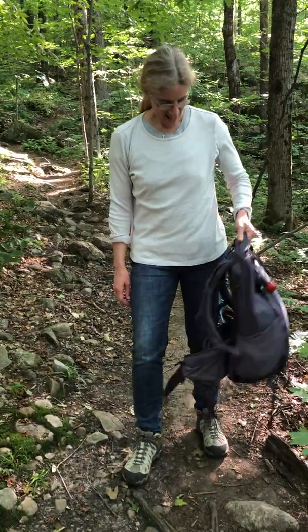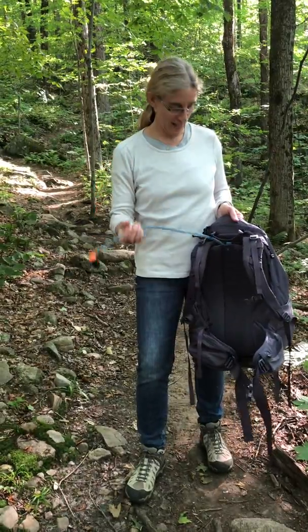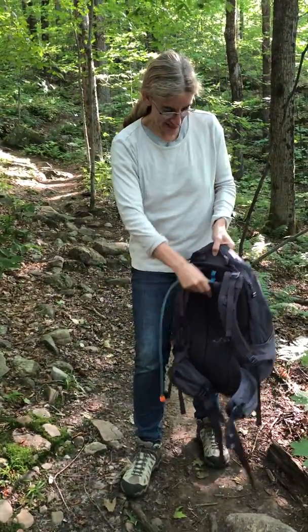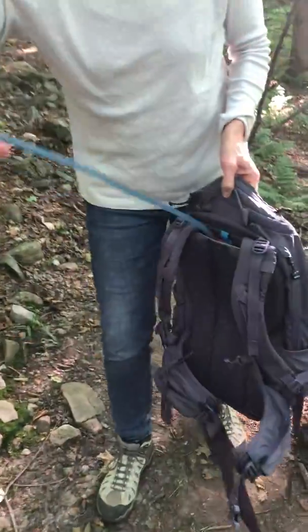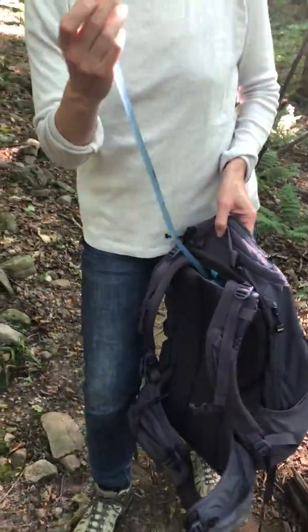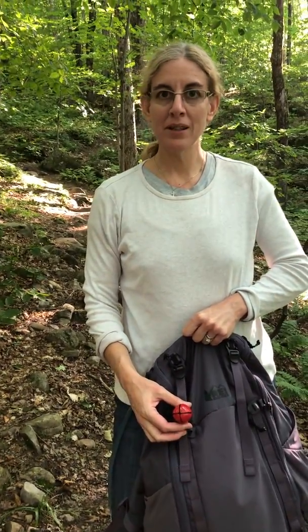We have these — we call them 'num nums' but they're CamelBaks. It's a big bag that slides down into the back of the backpack and you have this little gadget so while you're hiking it's very easy to drink. We also have a bear bell.